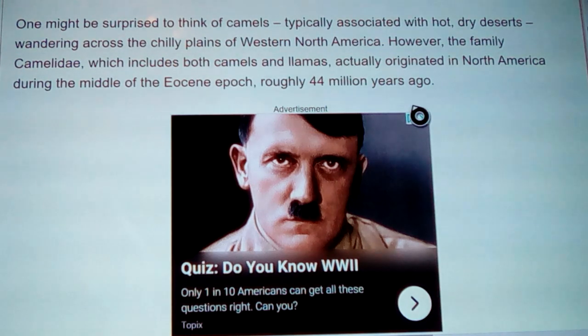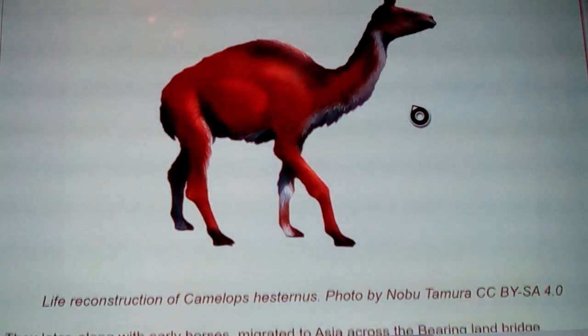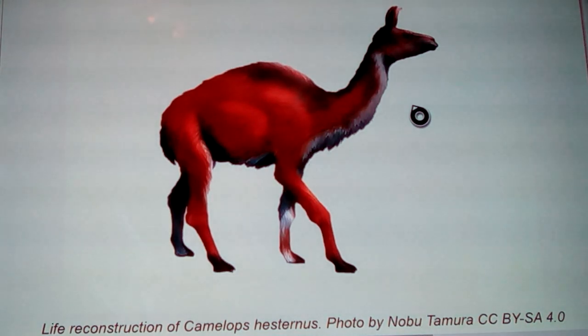The camel family, which includes both camels and llamas, originally originated in North America during the middle Eocene epoch, roughly 44 million years ago. A reconstruction of Camelops shows it was much hairier at this time — a hairy and non-hairy form existed. They had a prominent hump on the shoulders, not necessarily in the middle of the back, and a prominent hump on the butt, with a slight dip in between.